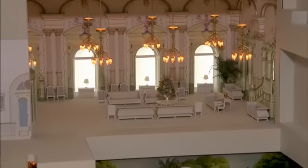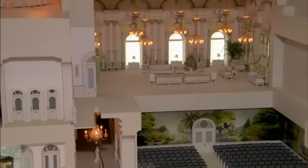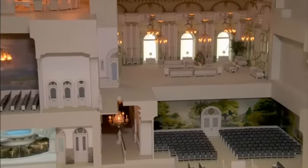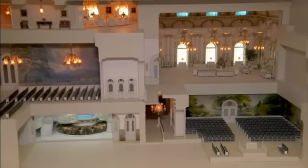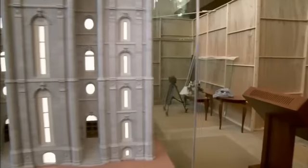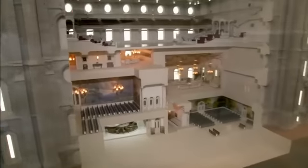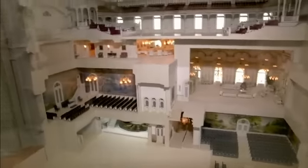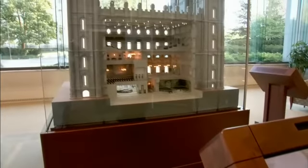The walls of the model have been cut away to show rooms that are replicas of those in the actual temple. From the large assembly hall to the baptistry, the detail includes paintings, furniture, and wall murals. The replica is on display inside the South Visitor Center on Temple Square. It weighs over 600 pounds. The model itself is 88 inches tall and stands nearly 12 feet tall on its pedestal.